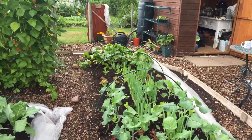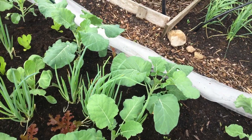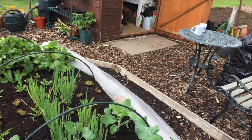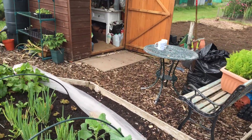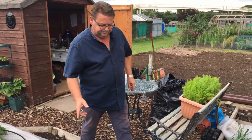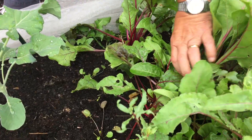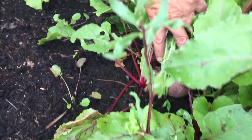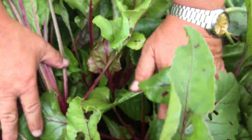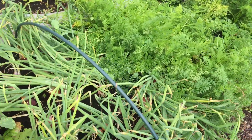On the salad bed we've interplanted broccoli and we've got salad onions as well. There's beetroot down there which is going to be coming out. The beetroot here is coming on nicely and all of it has been multi-sown — we just take the biggest one out and let the others continue to grow. We've got some really nice sized beetroots coming on.